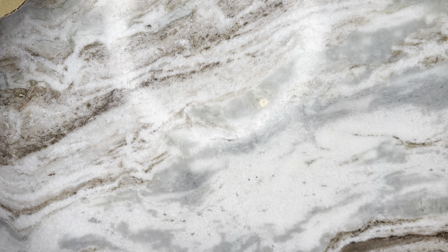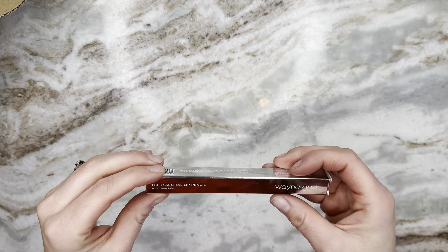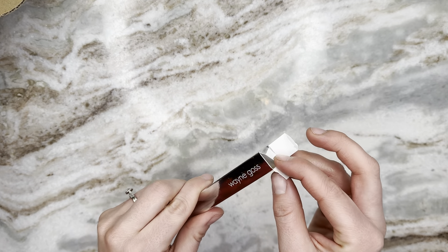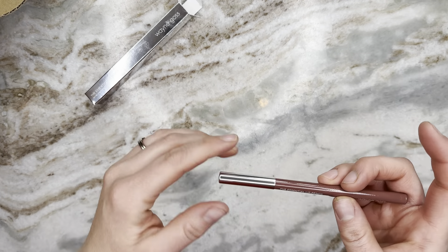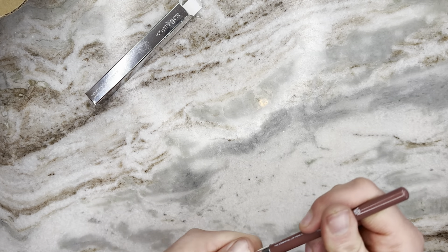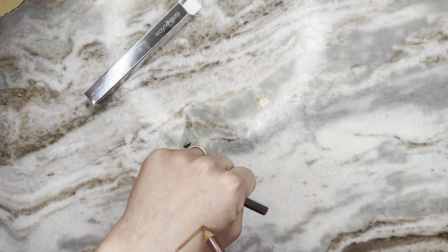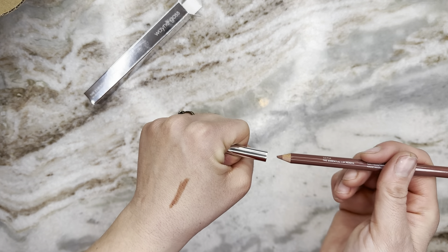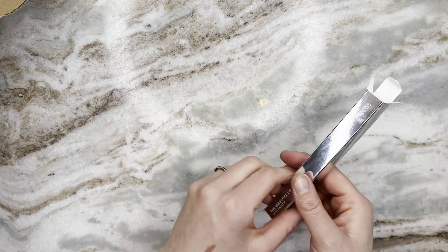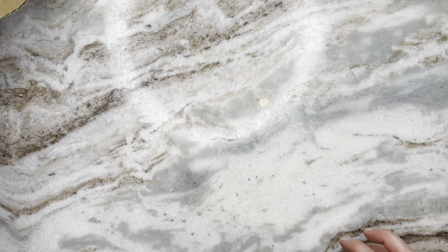Next up — grabbing without looking — it's Wayne Goss! It's the Essential Lip Pencil. I have not tried anything from Wayne Goss before. It's in the shade Sapia — a very flattering, perfect little nude. I don't really use lip liners but I'm not mad that I have it; I'll probably use it at some point.